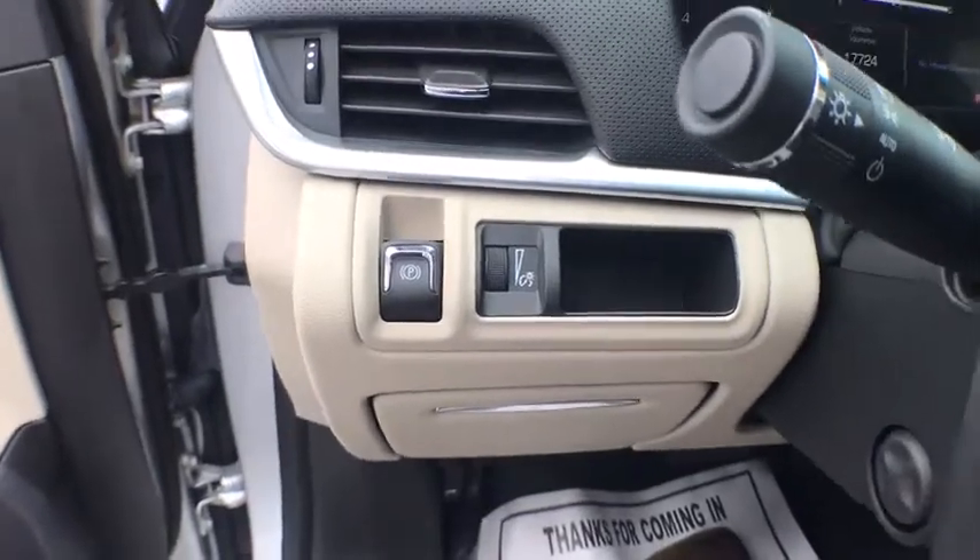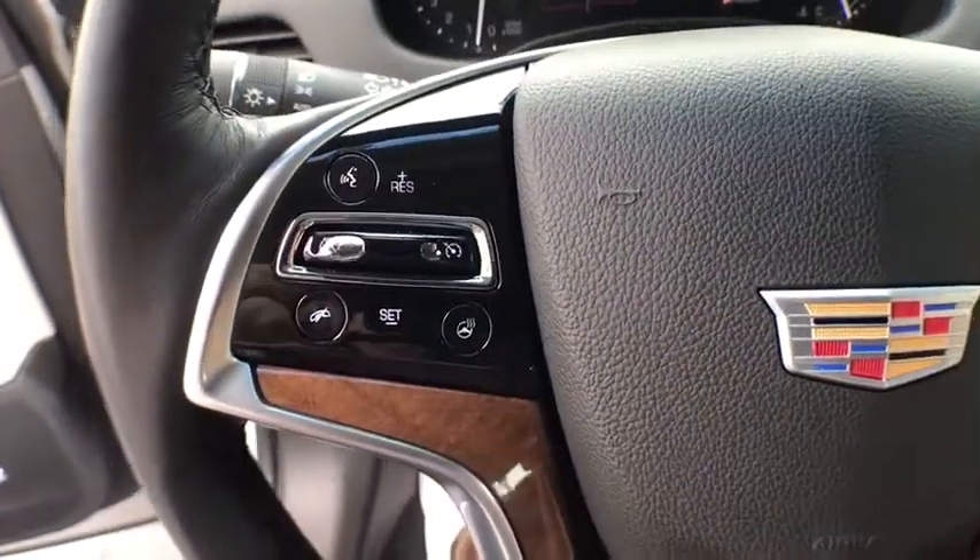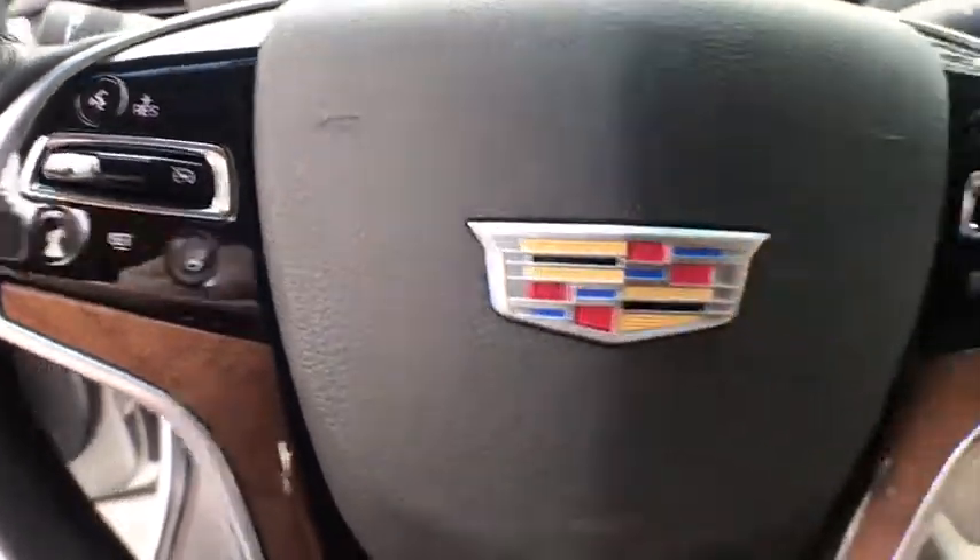Cruise control, climate control, center armrest, power door locks, fog lights, power windows, heated steering wheel, side airbag.